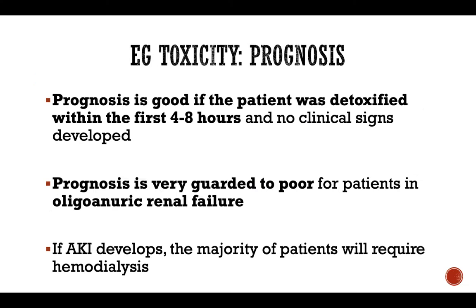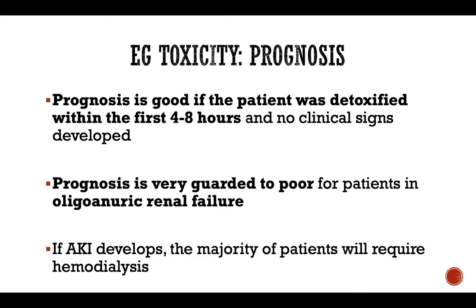Overall, prognosis with ethylene glycol toxicity is good only in cases that were detoxified in a timely fashion — ideally within the first 4 to 12 hours — with no clinical signs developed, especially no acute kidney injury. Prognosis becomes very guarded to poor for patients in oliguric or anuric renal failure. If AKI develops, the majority of patients will require hemodialysis if available, because the degree of kidney injury is in most cases very severe, and without hemodialysis the outcome will be even worse.